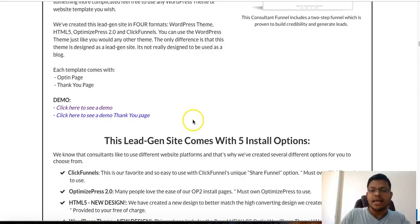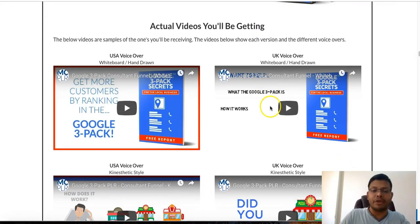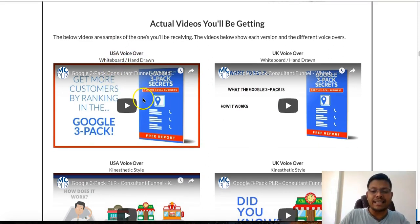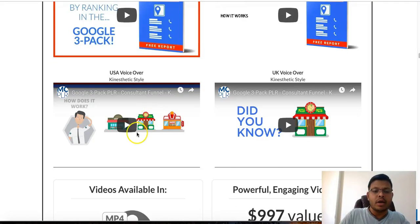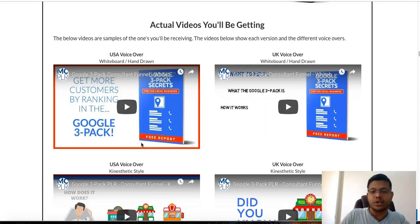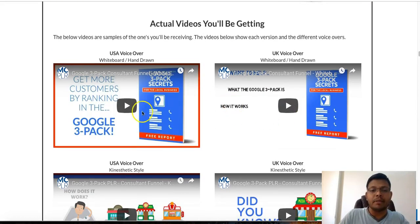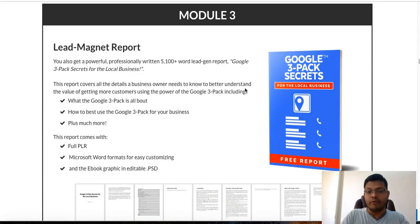Module 2 is conversion videos. In the funnel there's a conversion video — and those videos are already done for you. Drew has created them in different styles: one is whiteboard hand-drawn, and there's a kinesthetic style. Both are available in US and UK voiceovers, so it doesn't matter whether you're operating in the US or UK — you can use this.